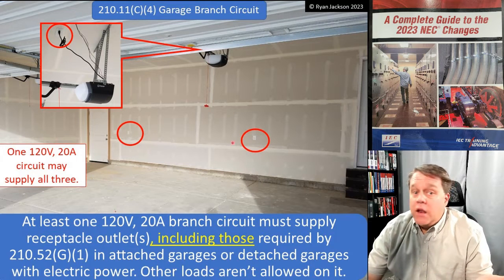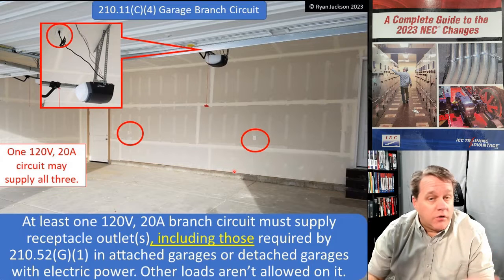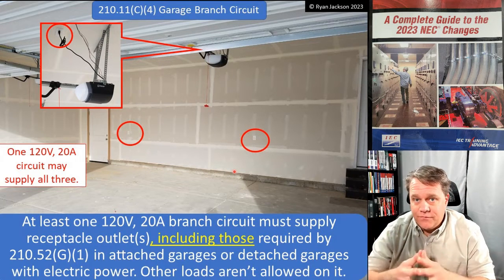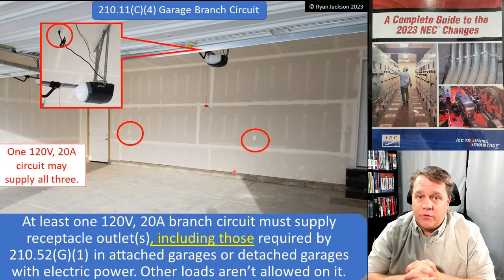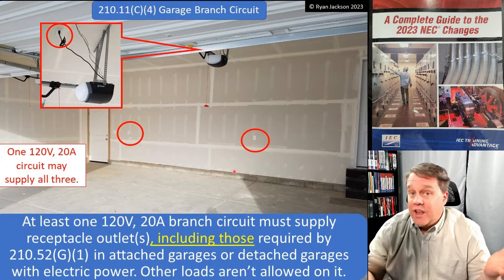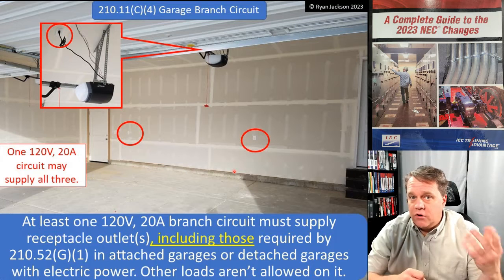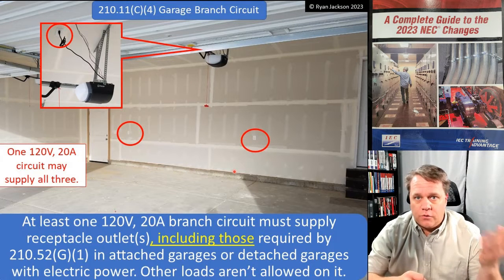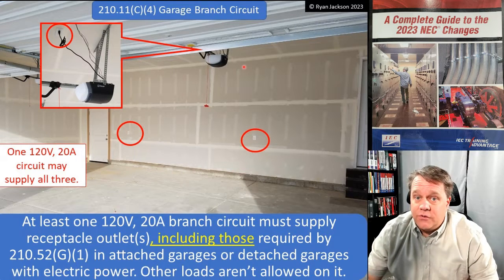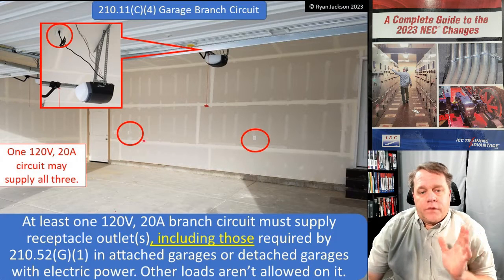You can have as many receptacles as you'd like on the 20-amp garage circuit, but other loads are not allowed on it. Other loads would include the lights — so garage door lights are not allowed on the garage receptacle circuit, which I also think is kind of dumb. We're using LEDs now — it's not 1950 with 100-watt lamps or PAR 75s. We probably ought to allow the lights in the garage to be on the same circuit, but maybe that's for 2026.